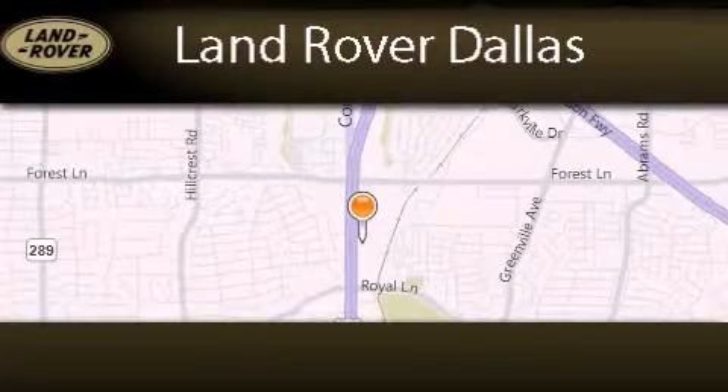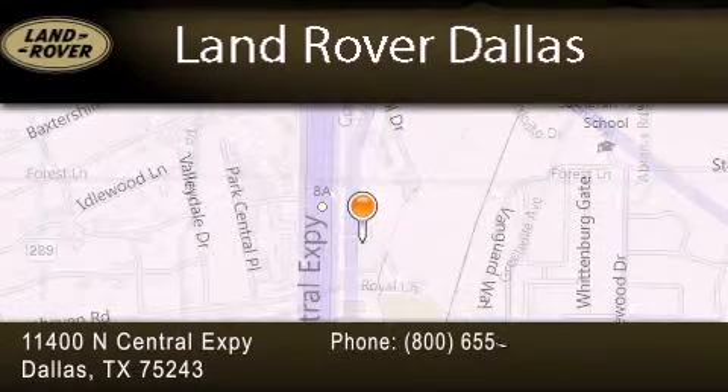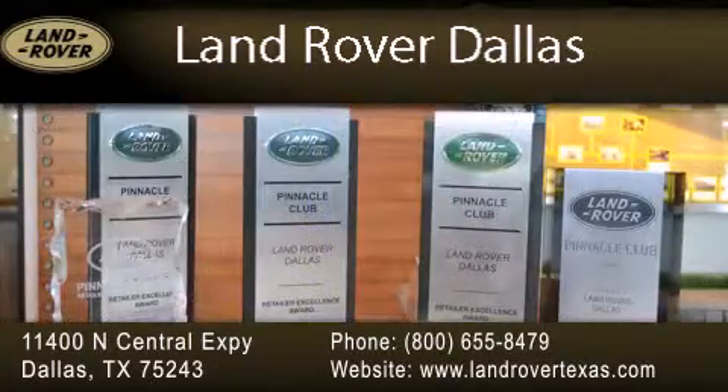Land Rover Dallas is located at 11400 North Central Expressway in Dallas. Our goal is to exceed all of your expectations to ensure that you'll return for future visits. Experience why Land Rover Dallas has earned the Pinnacle Award, the highest award bestowed upon Land Rover Centers for truly exceptional customer service.